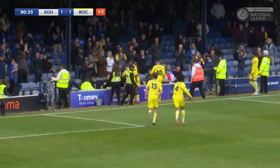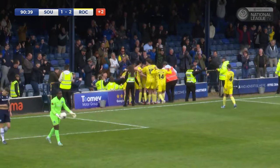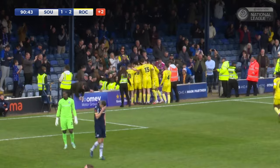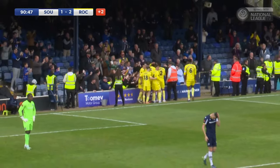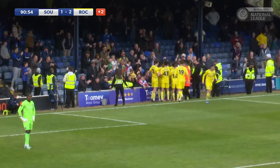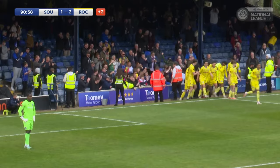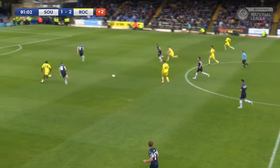And Southend United's fight for a playoff place comes to an end. They're going down here at Roots Hall at the end of the season. Results not going for them elsewhere either. But what a season it has been. 2-1 at the moment here, but Southend United have taken it all the way through to the last knockings — they just couldn't quite get over the line. Southend 1, Rochdale 2.